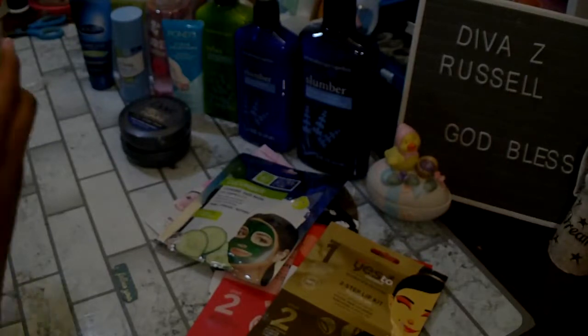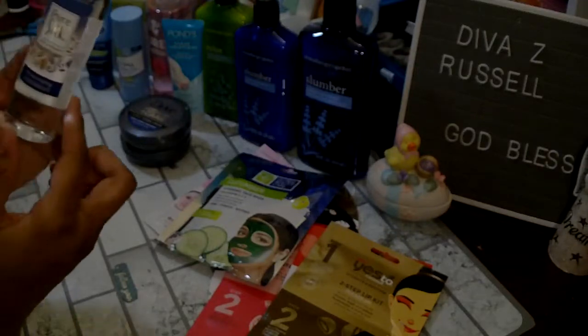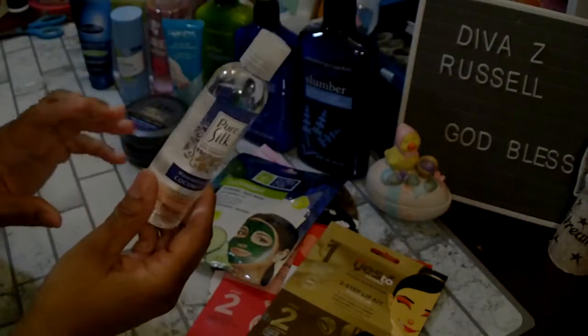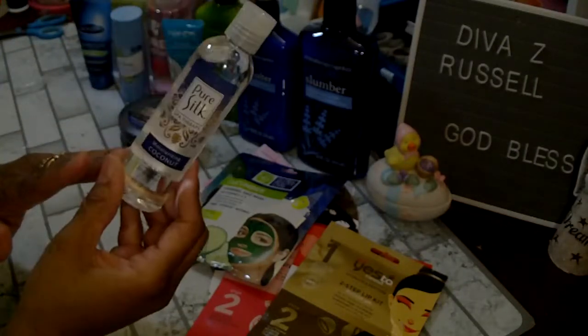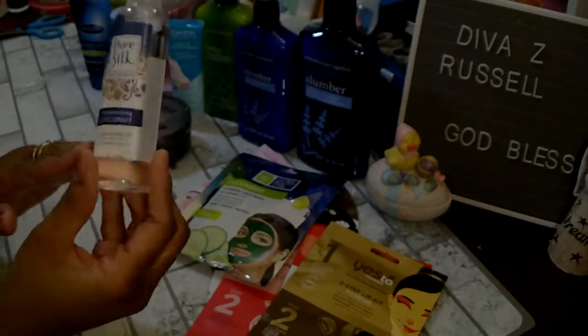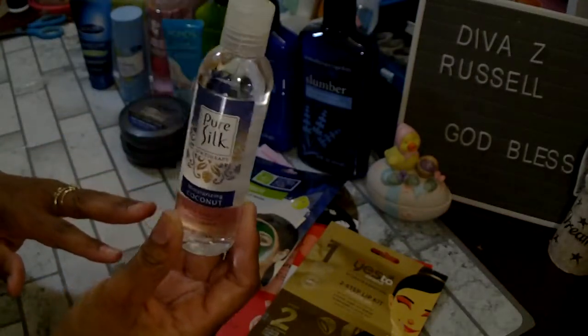I picked up this Pure Silk Spa Therapy Moisturizing Coconut Oil for the hair and body. I love the smell of coconut and I do use a lot of oils for my skin — I like to put it on my feet and elbows and stuff like that.